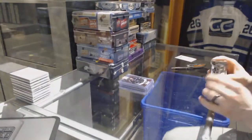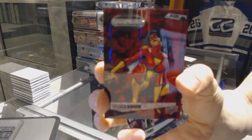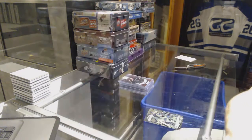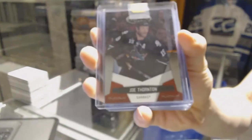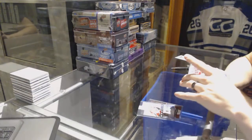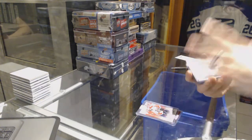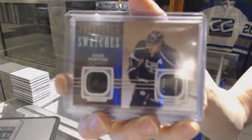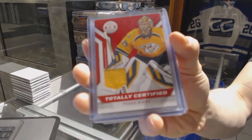14-15 SP Marvel Vibranium bonus pack, red numbered to 299, Spider-Woman. We've got a 10-11 Certified Platinum red, numbered to 999, for the San Jose Sharks — Joe Thornton. We've got a 14-15 Artifacts rookie, numbered to 999, for the Calgary Flames — Bill Arnold. We've got an 11-12 Titanium red parallel, numbered to 999, for the Florida Panthers — Christopher Steak. We've got a 14-15 Upper Deck Artifacts Treasured Swatches for the LA Kings — Jon Kopu.